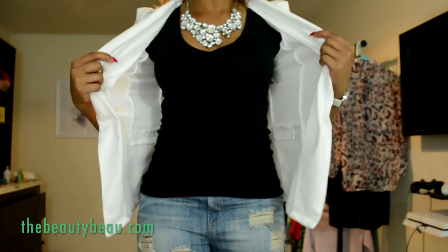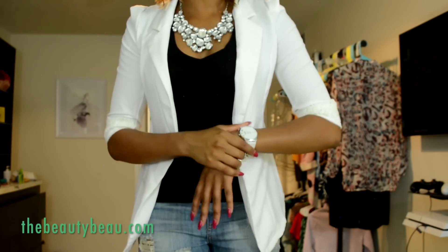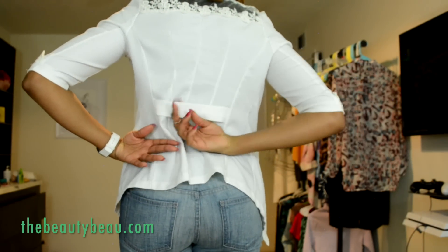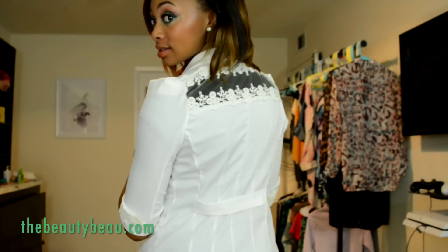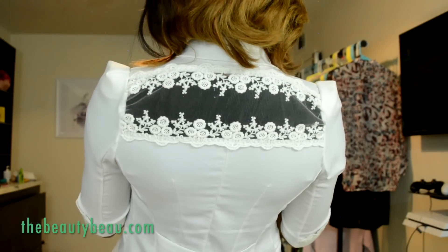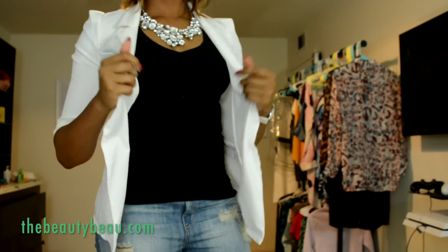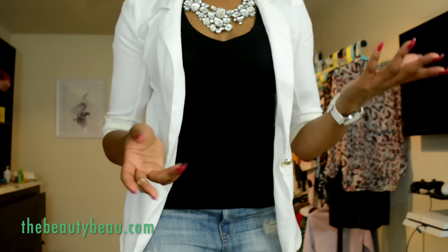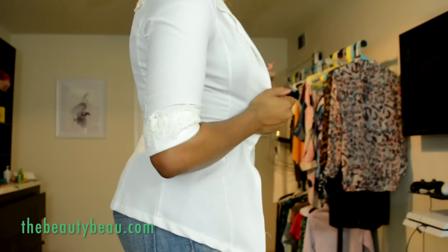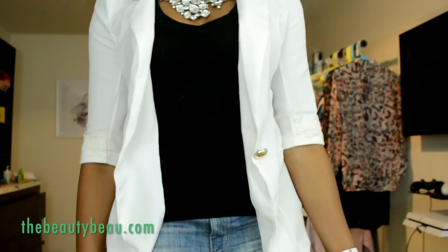I paired it with a black v-neck, some boyfriend jeans, a statement necklace, and the jewelry I also got from Twinkle Deals. This is the back of the blazer — it has this detailing across the back. Not sure what it's called, but it also has lace across the back that is sheer if you wanted to wear it that way. Since I have on a black v-neck underneath, you really can't see anything through it, but you can tell it's sheer even with the black v-neck, as you can see.